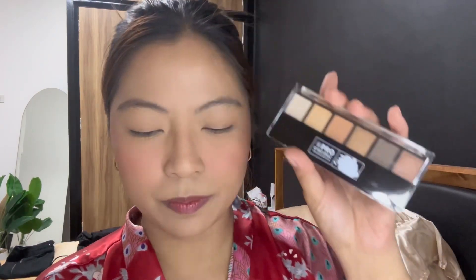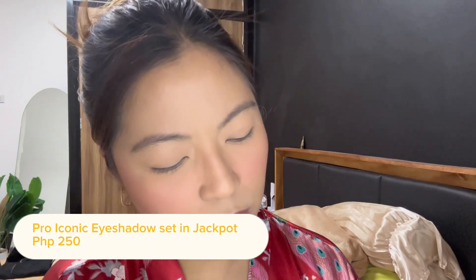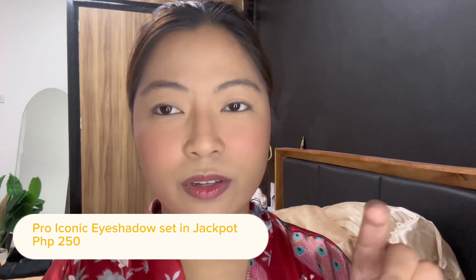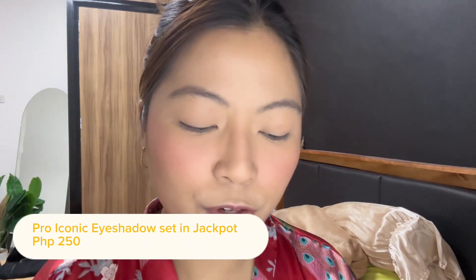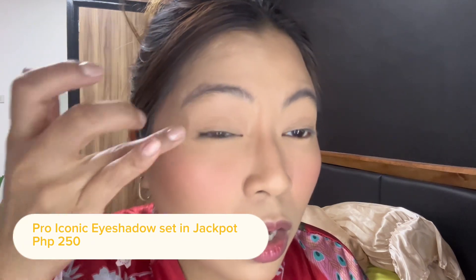I also got this eyeshadow palette — it's the Pro Iconic Eyeshadow in Jackpot. All the shades are neutral, so I'm just going to use my fingers and apply a bronzy shade all over my lids. It doesn't need to be bongga since we're just going to a kids' party at a fast food chain today — no need for a vava-voom look. The eyeshadow isn't very pigmented, and I think this one has been out for a while from Everybilena. It's barely showing, so I'll use a different eyeshadow and just blend it with a brush.